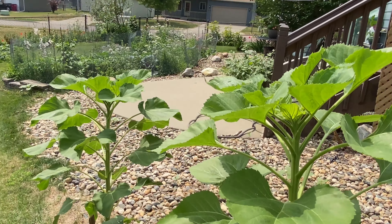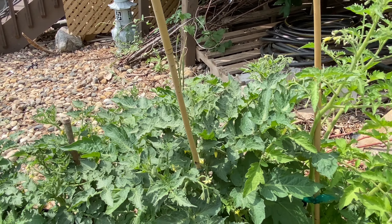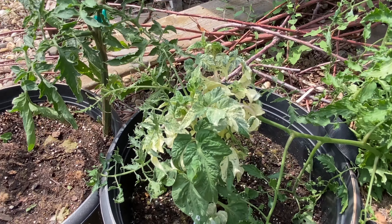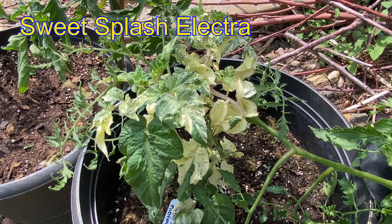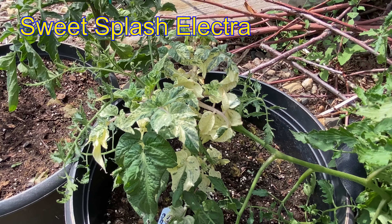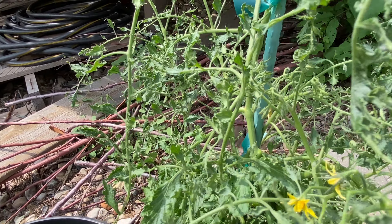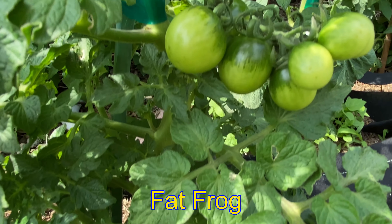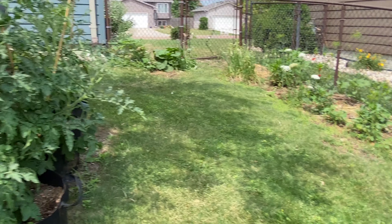We have some privacy sunflowers. More tomatoes for the breeding project — dwarf tomatoes, including this gorgeous variegated sweet splash electra, my favorite tomato ever — a small one. Pink tiger. Fat frog is showing out. Some rosellas in there too.